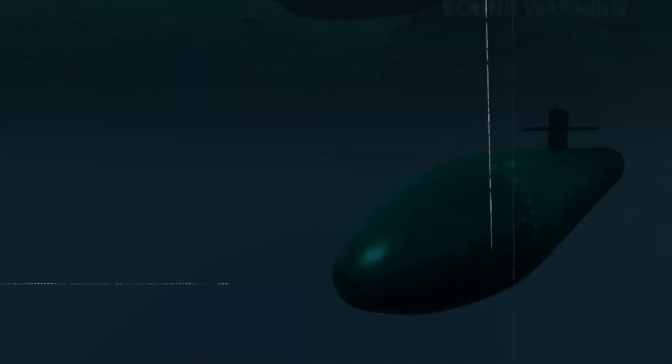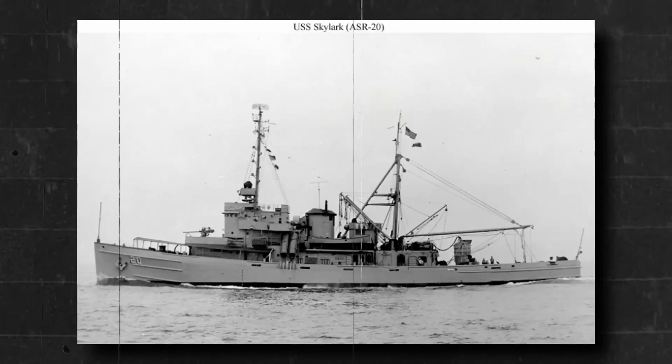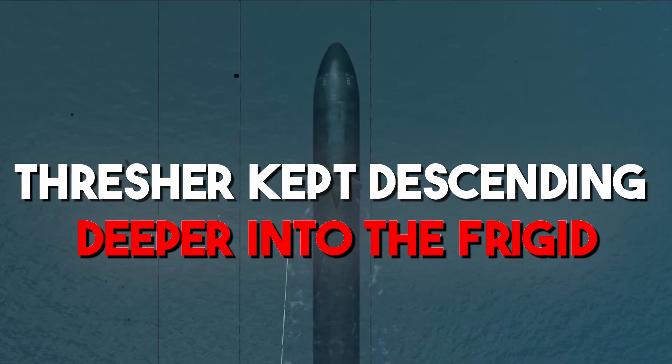After that, there was one final attempt at communication, but it was unintelligible. It was unclear what had transpired on board the Thresher at this time, but it was obvious that a number of things had gone wrong. The Thresher kept descending deeper into the frigid, dark Atlantic.